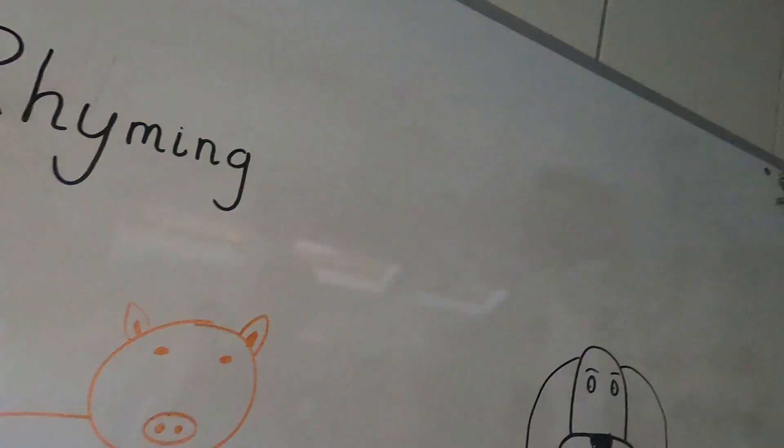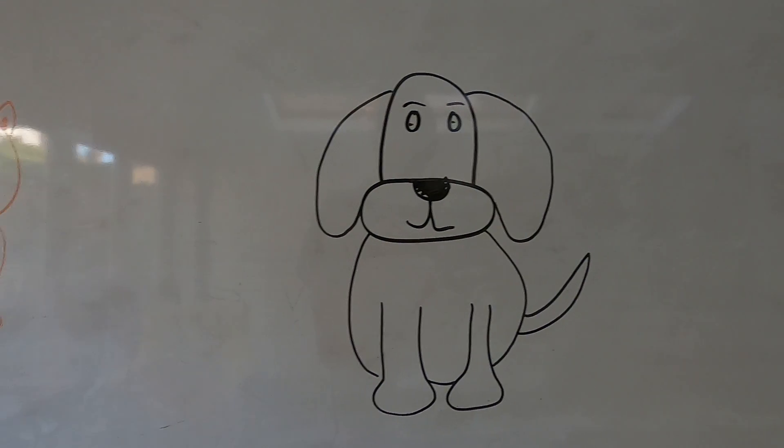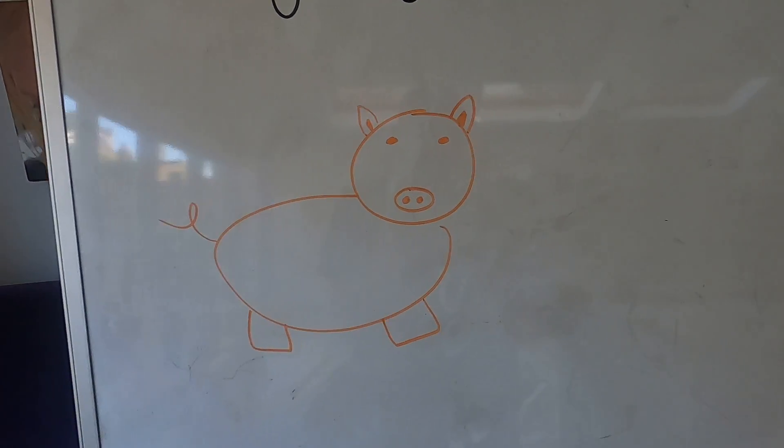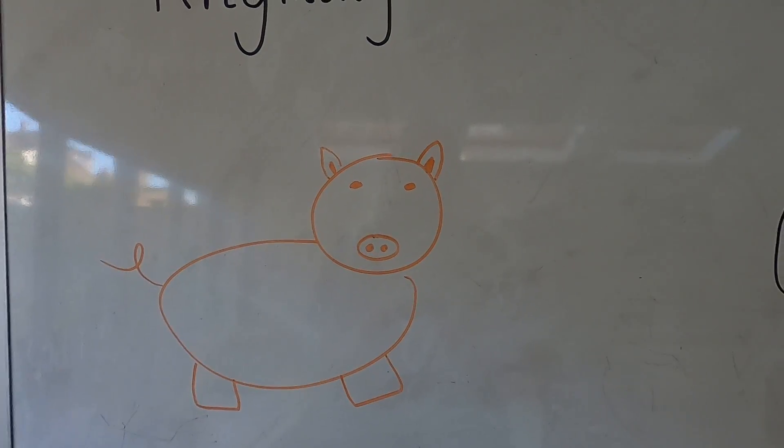Hi. So today we're going to do some rhyming. Every week there'll be three videos: one with some rhyming, one with some initial sounds, and one making a sentence — think about how we construct a sentence. So today it's rhyming. We have two pictures and we're going to try and find words that rhyme with these pictures. I'm going to be writing the words, getting used to what words look like — the start of our journey towards reading.